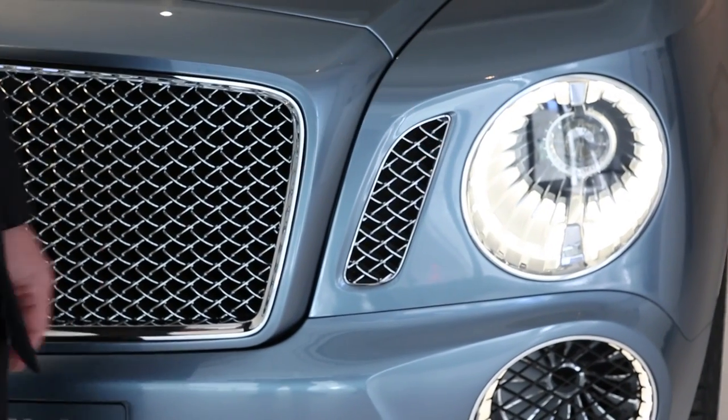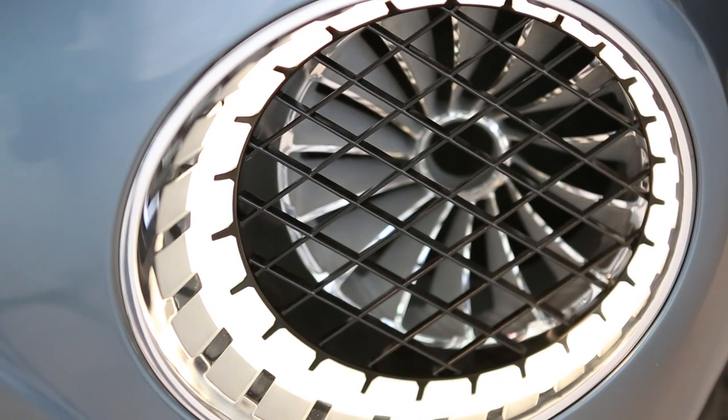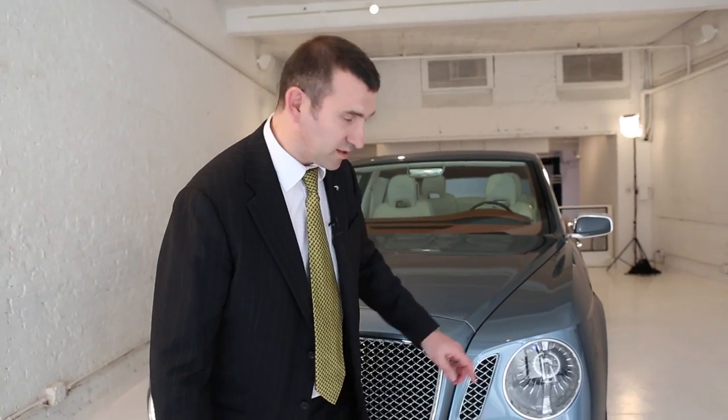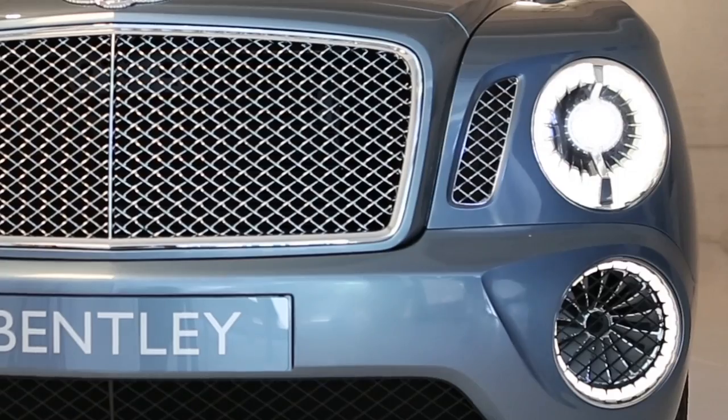We've got these amazing headlights. I mean those themselves are a work of art. They're really inspired by engineering and technology. You can see that it can be a daytime running light, it can be an indicator, and you can still let the air in. It's such a unique design to have this vent and light combined together.